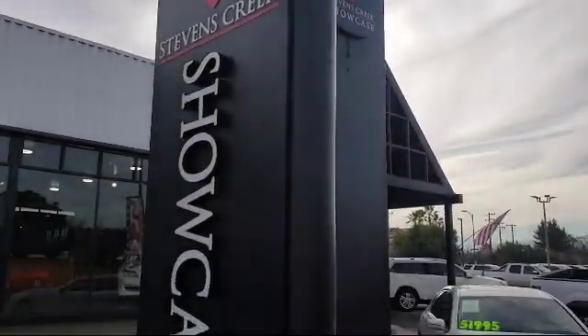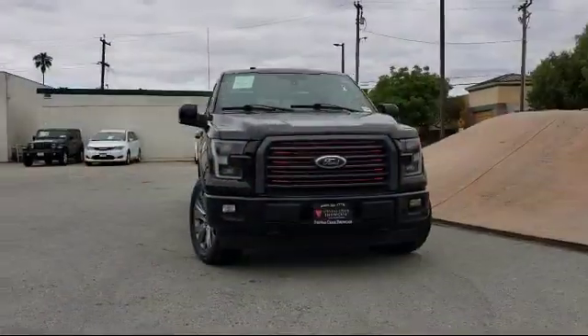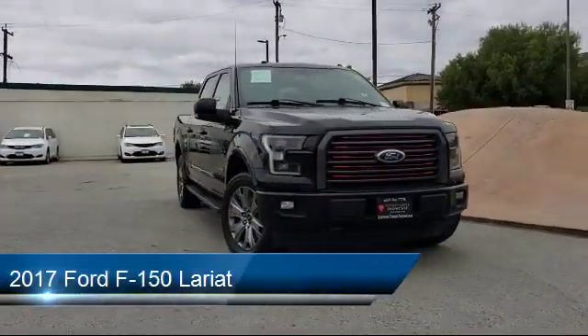Welcome to Stevens Creek Showcase, the area's premier destination for quality pre-owned vehicles. And here's a look at another one of our great vehicles from our inventory.